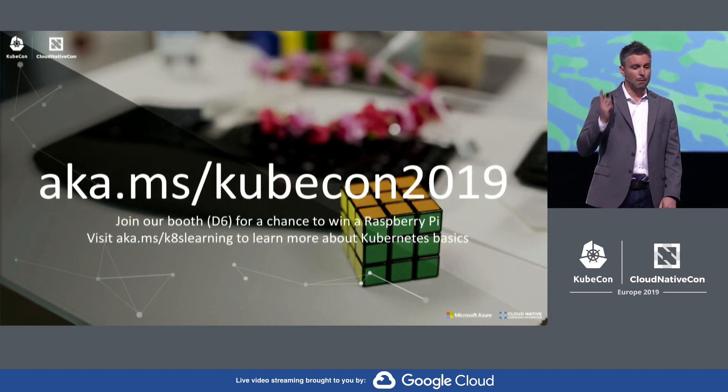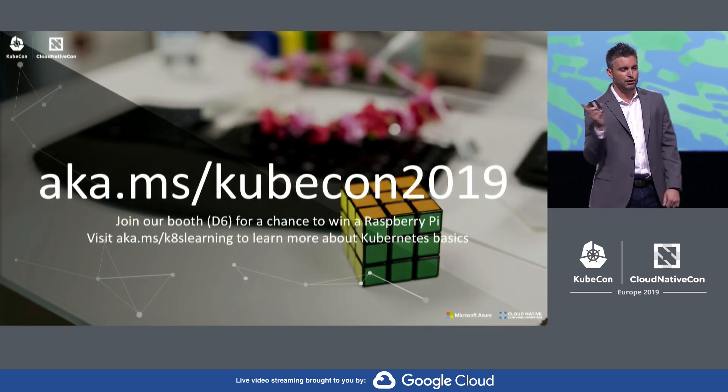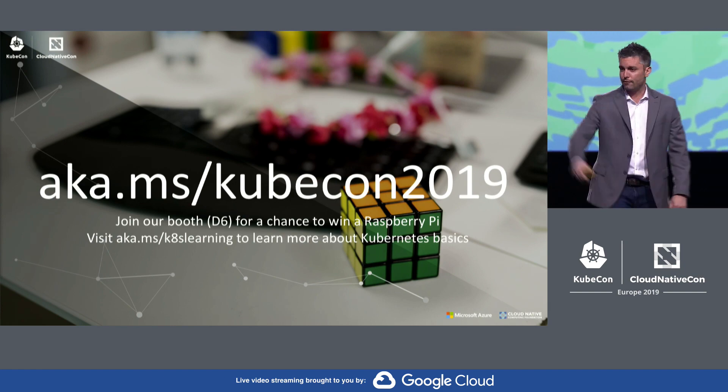Want to learn more about SMI? Check out this link. Thanks everyone. Have a great KubeCon.